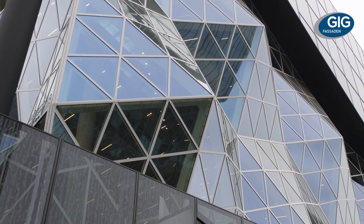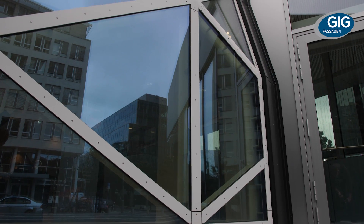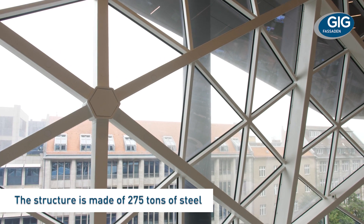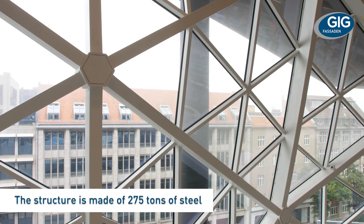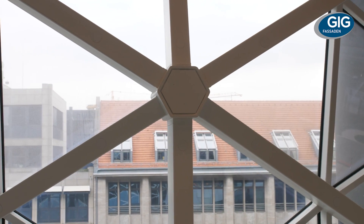The architecture of this facade is outstanding, the technical solution unique. To meet the design intent and to comply with the national standards, the glazing solution had to be constructed as a capped system. Just for this project, the GIG engineers and designers developed a new cladding system.